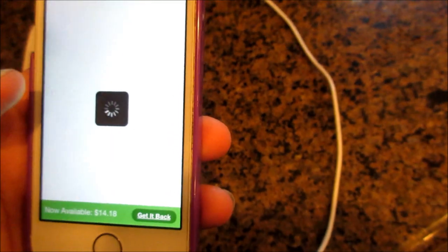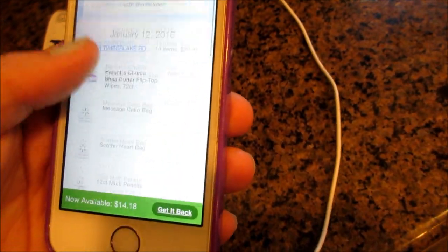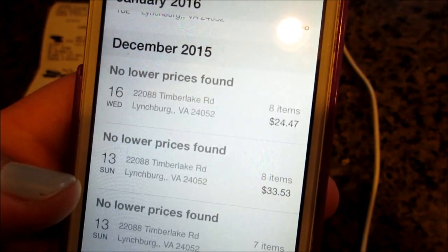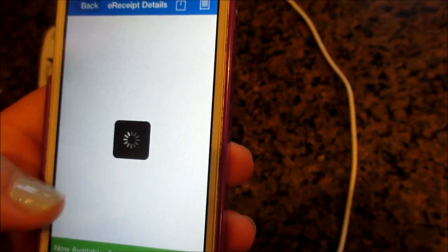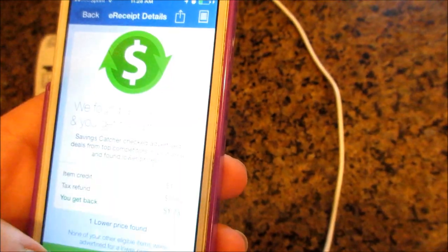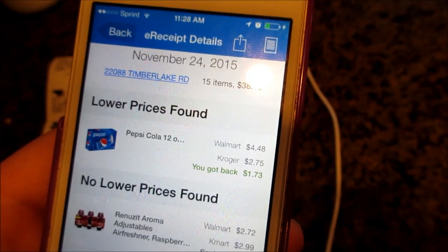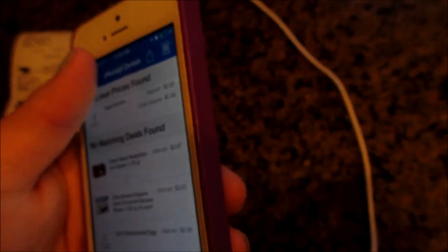They'll notify you within three days. So I'm going to show you — let's see if it shows my receipts. This is the receipt; it will actually show you the items on the receipt. Here's my receipts right here and I'll show you stuff that I've gotten money back on. Like it says, 'No lower prices found' on some. This one I got a dollar and 73 cents back. It was on Pepsi Cola — the Walmart price was $4.48 and Kroger had it for $2.75, so they are giving me a dollar 73 for the difference, and they'll do that to all the items.